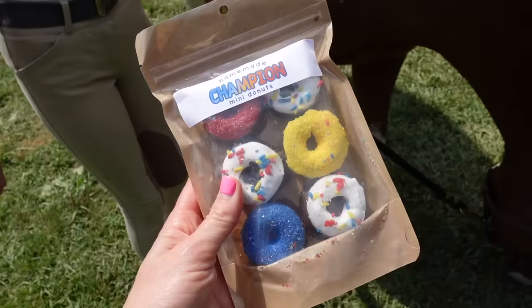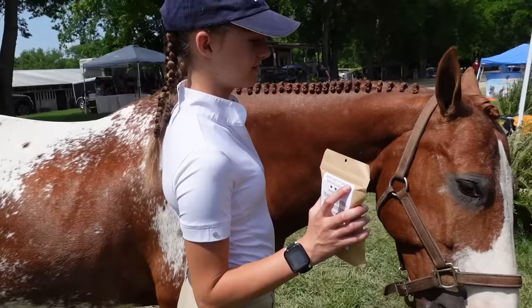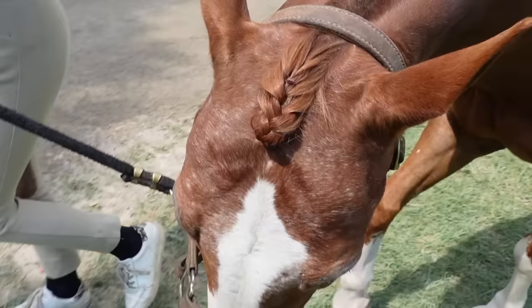We got Benny Boo some treats! What did you pick out for him? I got some mini horse donuts for him. Benny, look what I got for you! I think he prefers the grass. He will eat and you can't stop him from eating unless you actually pull him away, or else he'll just go right back down. Come on, we have real treats for you — they're actual treats!